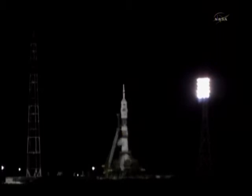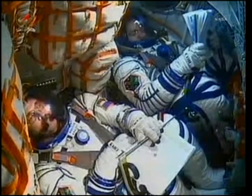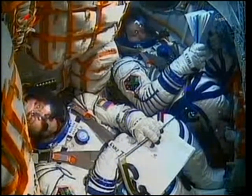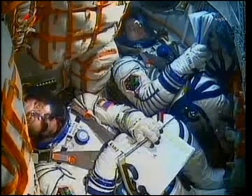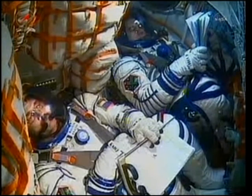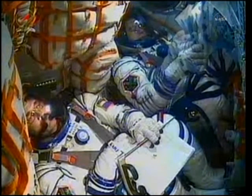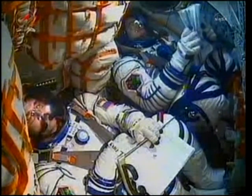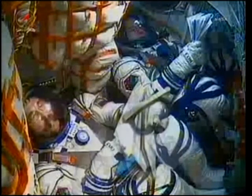Draining initiated. We copy and we're feeling slight vibration. Draining in progress. Venting in progress. Repressed. Just two minutes and 30 seconds now until launch. The booster tank is being pressurized for flight.